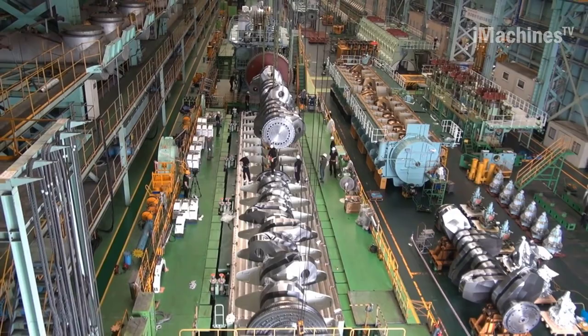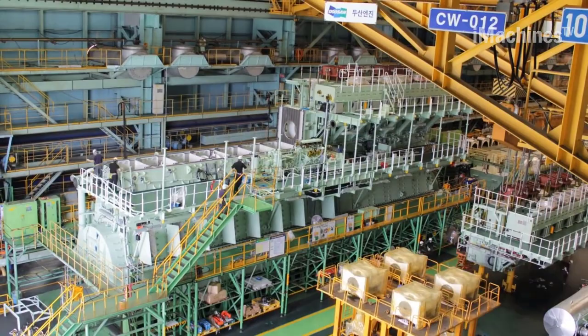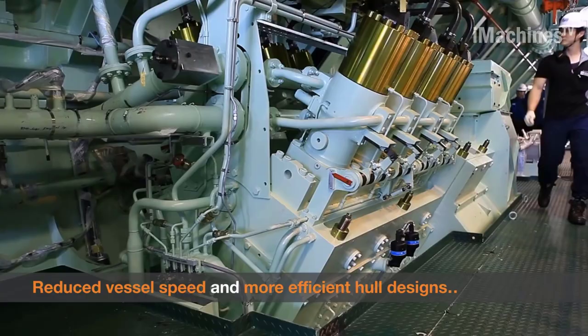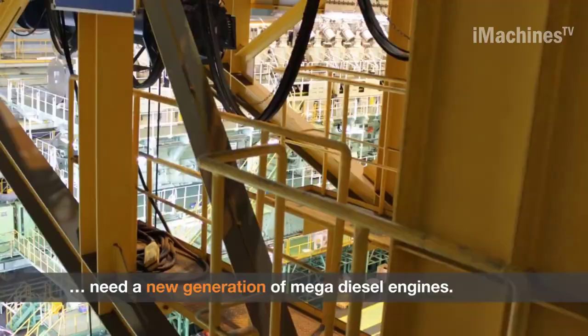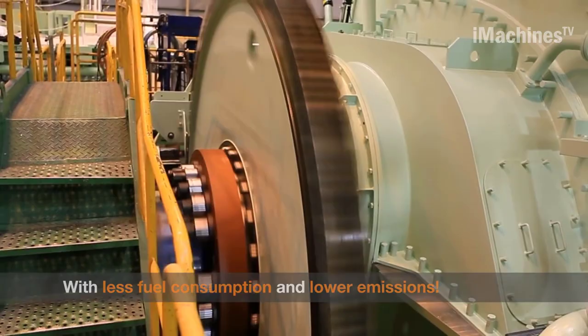Despite its massive size and power, the 14RT Flex 96C is also designed with reliability in mind. The engine is equipped with advanced monitoring and diagnostic systems, allowing operators to detect potential issues before they become major problems. This ensures that the engine can operate at peak performance levels for extended periods, delivering the power and efficiency needed for modern shipping operations.